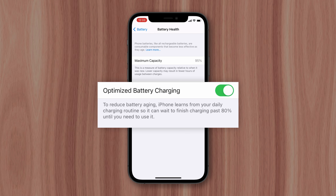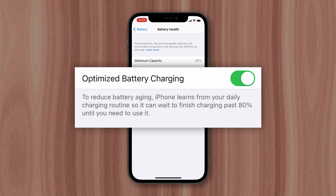Apple tries to alleviate this issue with software features like optimized battery charging, where the iPhone will wait to charge past 80% until it knows you're ready to use it based on your charging routine, so it won't sit at 100% for hours at a time.